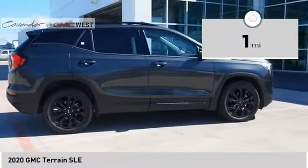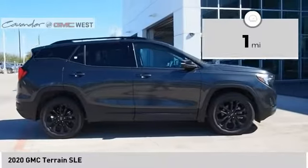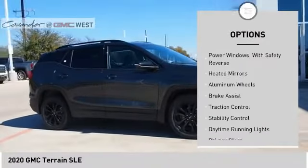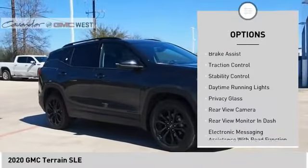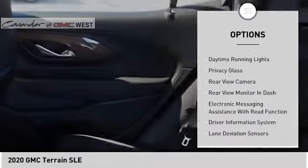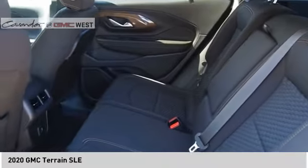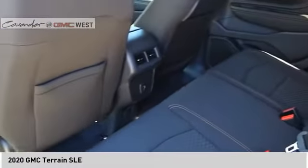This vehicle has less than 100 miles. Here are some of this vehicle's great options: tire pressure monitor, turbocharged, power windows with safety reverse, heated mirrors, aluminum wheels, brake assist, traction control, stability control, daytime running lights, privacy glass.